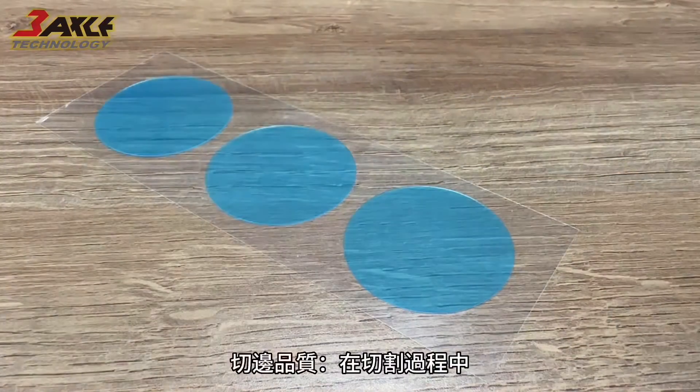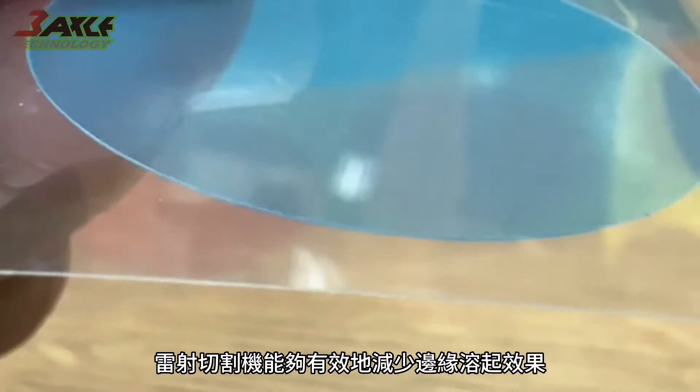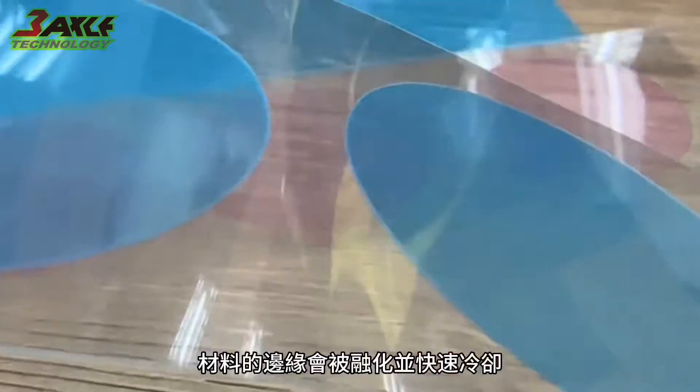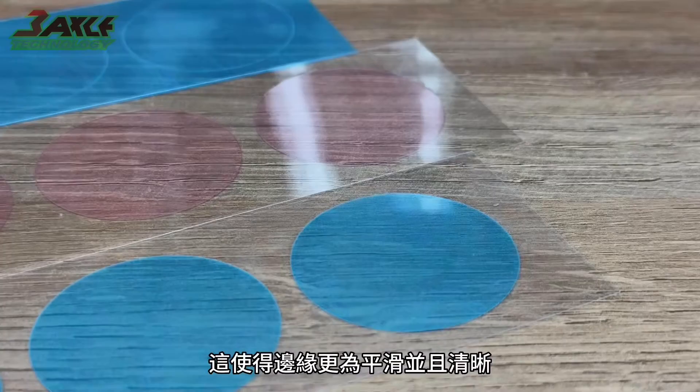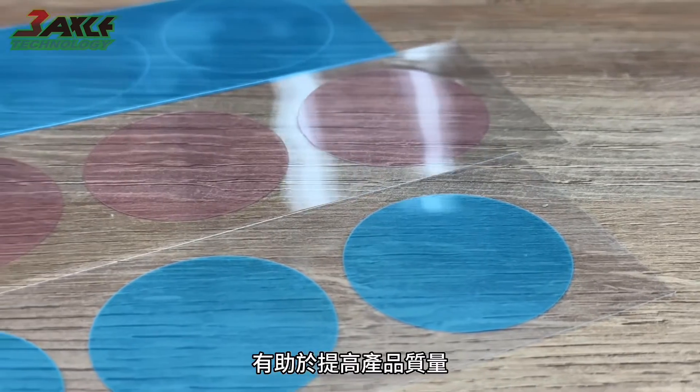Edge quality: during the cutting process, laser cutting can effectively reduce the edge melting effect. The material's edges will be melted and quickly cooled, resulting in smoother and clearer edges, contributing to improved product quality.